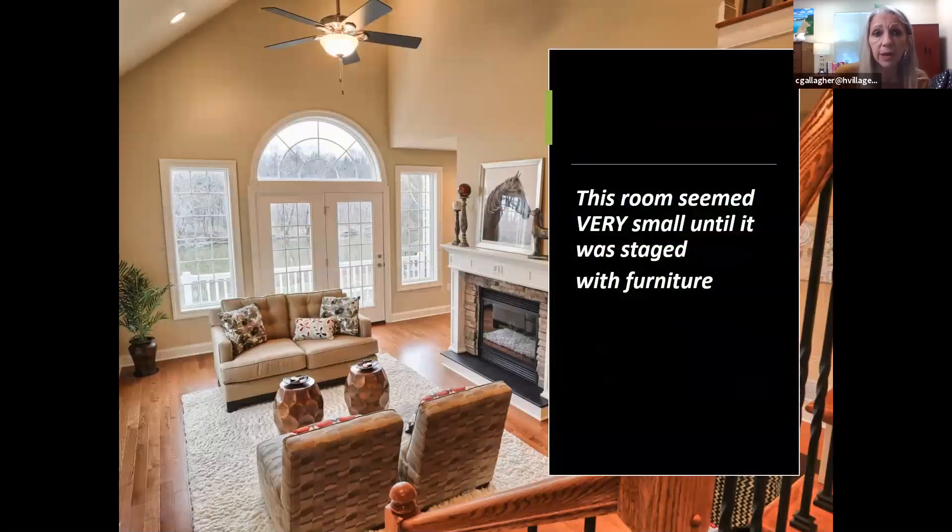This was a brand new build from a builder who wasn't getting the right people in the house — he said it seemed too small. It had a beautiful creek view but the room was very small. I used a loveseat because a sofa would have been too big, but with the loveseat and two chairs, the room grew in size visually. People could now envision seating four people. This home sold very quickly after it was staged, having been on the market for about four months vacant.